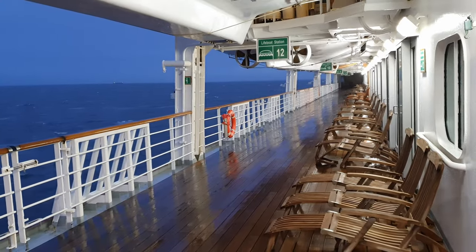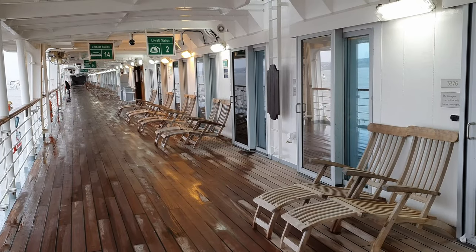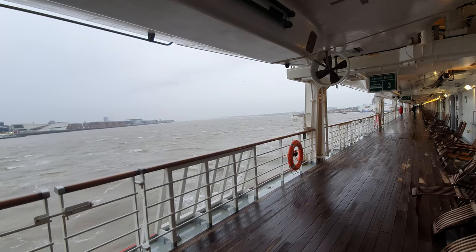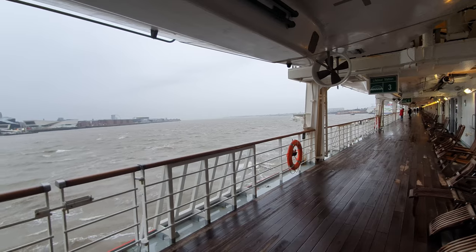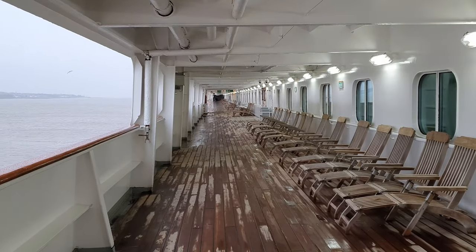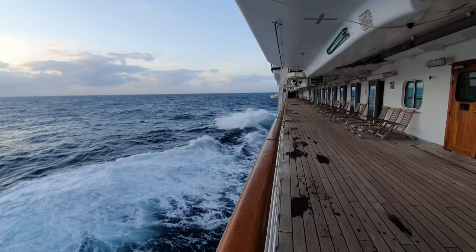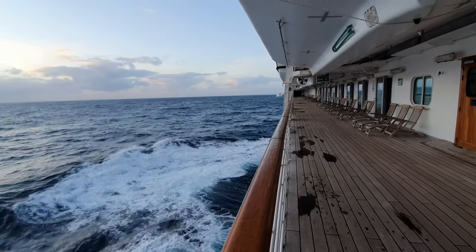Something I wasn't expecting was that Borealis features terrace balconies. These don't have their own private balcony but instead have doors which open right onto the promenade. Each has its own reserved deck chairs and there's a type of one-way glass, meaning you can't look into the cabins, giving a good sense of privacy. It's something to consider if you're expecting a private balcony, but it's actually a really nice spot because you're right onto the promenade deck with fantastic views.